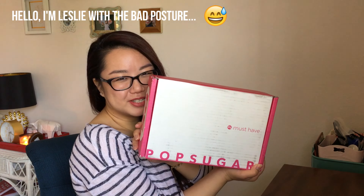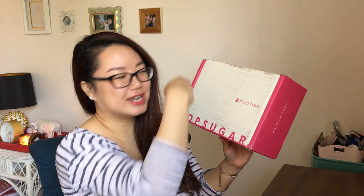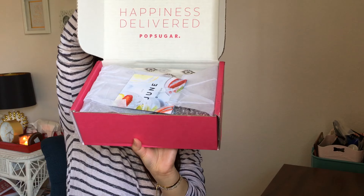Hi guys, welcome back to Bali Polish. I hope you guys are all having a great day. Today we're going to do another unboxing for you. It is from PopSugar, my favorite box of the month. This is actually smaller than the previous two months because lately they've been selling us kind of oversized packages.